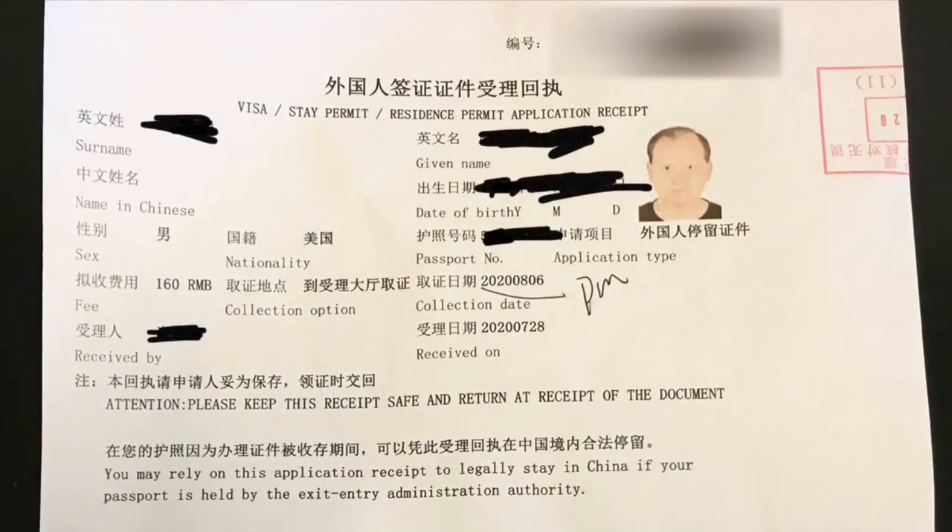When all the documents are in order, you can apply for your residence permit at the local branch of the Chinese immigration department. They will need to retain your passport for a while — usually over a week — so don't plan on traveling during that time. They will give you a return receipt to demonstrate that you are remaining in China legally. How you receive your passport back may vary; in some cities it can be mailed, in others you or someone else may need to retrieve it in person.